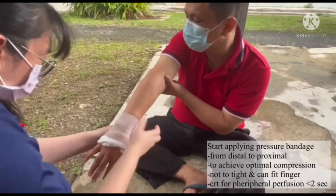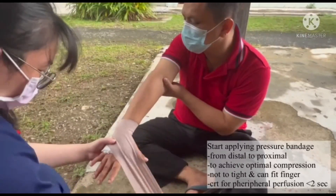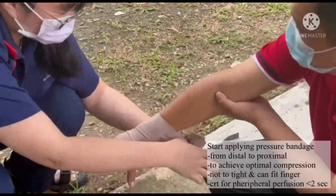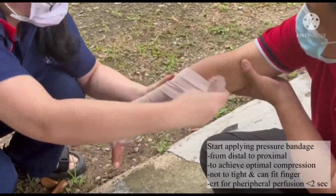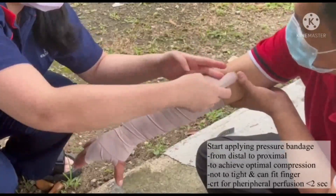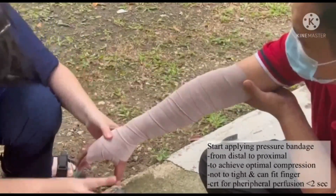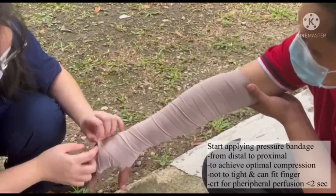Start applying the pressure bandage from distal to proximal of the wound. It should not be too tight — wrap it nicely so that you can still fit a finger through to check circulation.